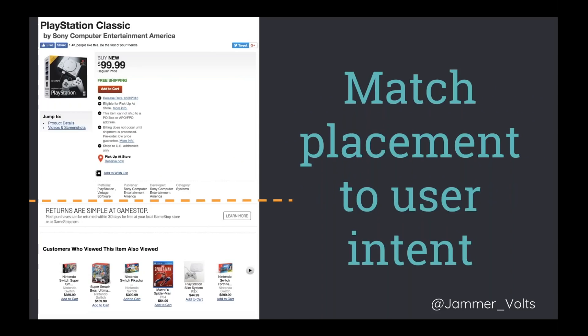Match placement on the page to user intent. Keep what's above the fold honest and true to why they're there. One penalty we had was for putting ads above the fold — it was taking away the user's attention from why they came. If a user lands on a PlayStation page, the first thing they should see is the price and where to get it. Marketing content and other pieces should go below the fold — especially in a mobile-first index where you have a very small initial landscape to match user intent.